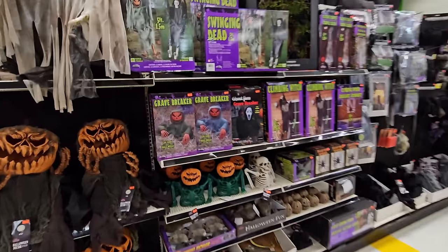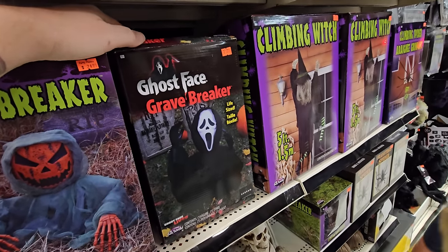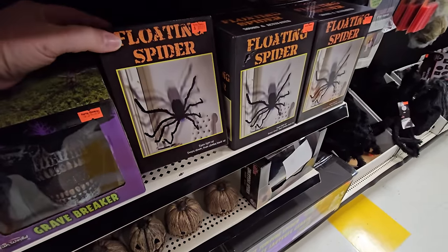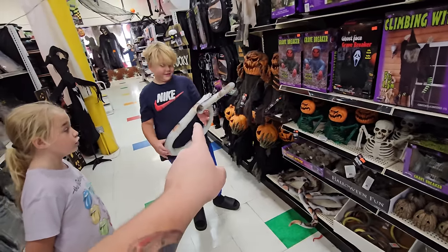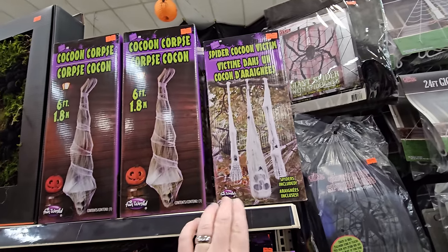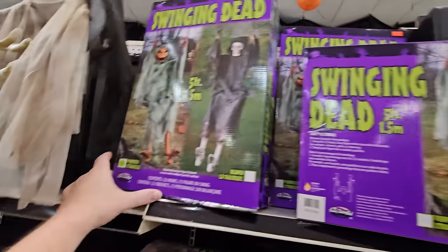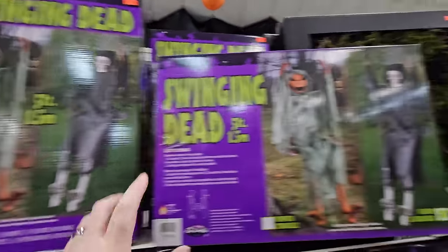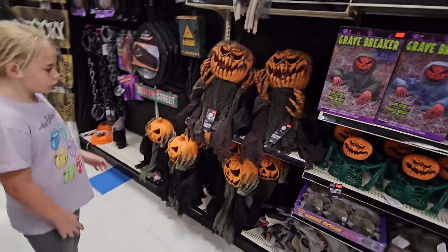They have this every year - the grave breaker pumpkins. This is awesome: the grave breaker ghost face, the climbing witch, the climbing spider, floating spiders - I don't know if I've seen those before - and a little grave breaker skull. Look at these giant snakes down here. We've got the cocooned corpse, the spider cocoon victim, the swinging dead - contents include two hooks and one figure, so you get either the pumpkin guy or the skeleton guy. Then we've got the pumpkin popper guys here - want to hit a button on there?